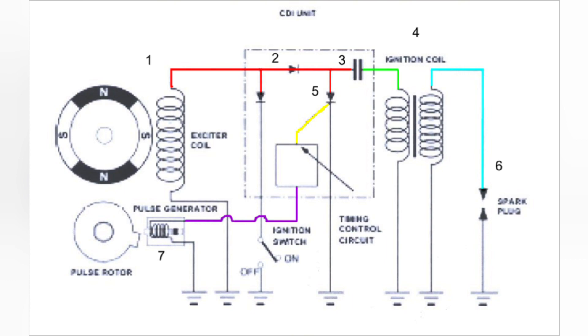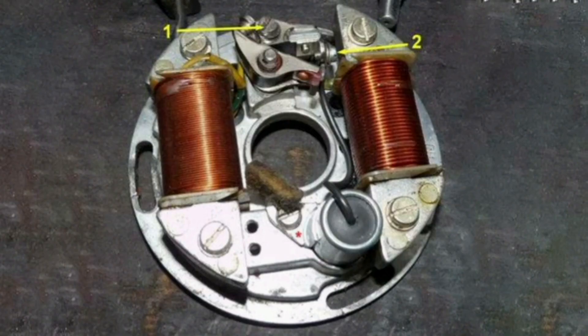In conclusion, point ignition was used for decades in vehicles as an effective way to generate the spark needed to start the engine. However, with technological advances, electronic ignition systems have largely replaced this age-old technique.